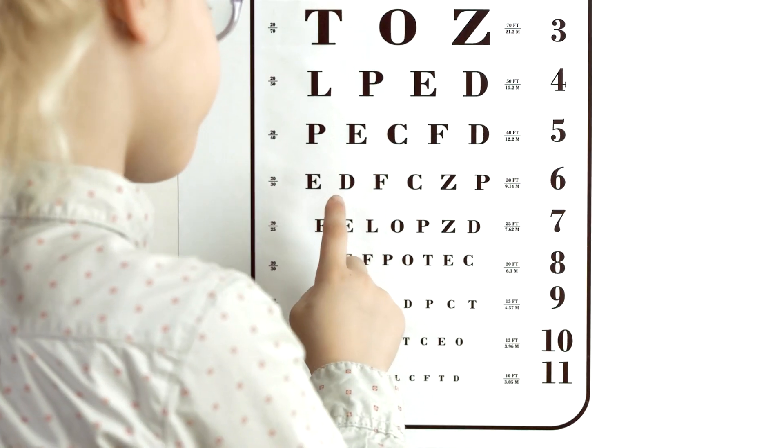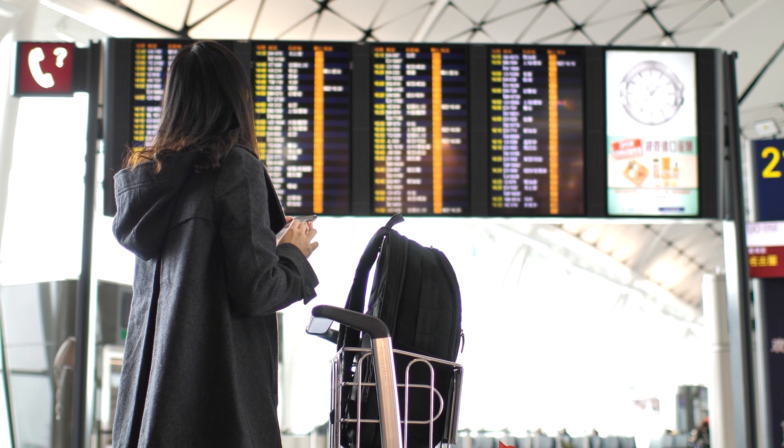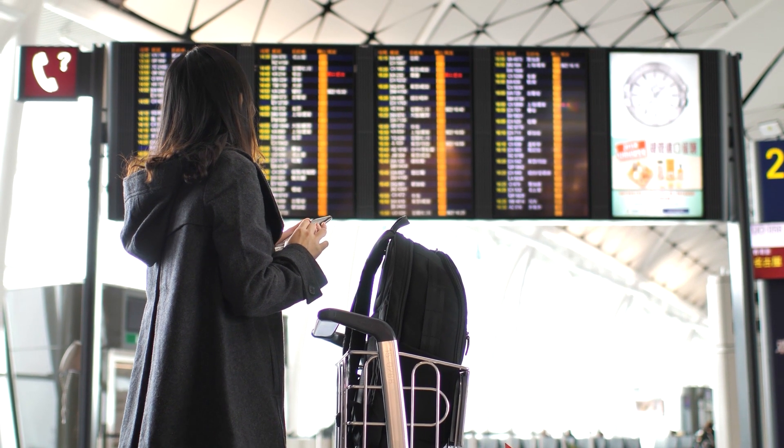Drew, I get this question all the time from my patients. Let me break it down for you. 20-20 vision is a term coined from an in-office test to determine visual acuity, or clarity of vision. If we're getting technical, the term 20-20 actually refers to the size of a letter a person can read when they're 20 feet away.